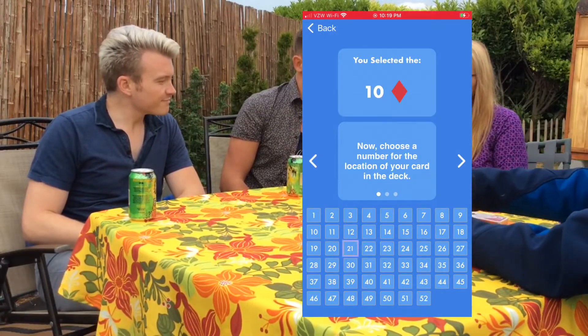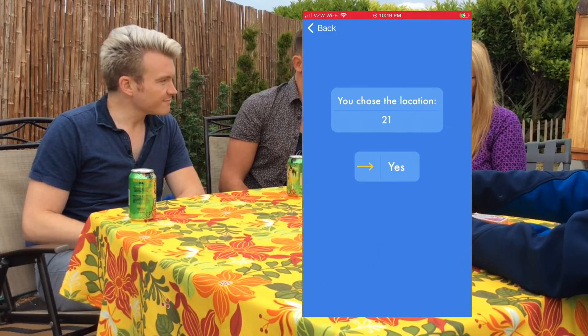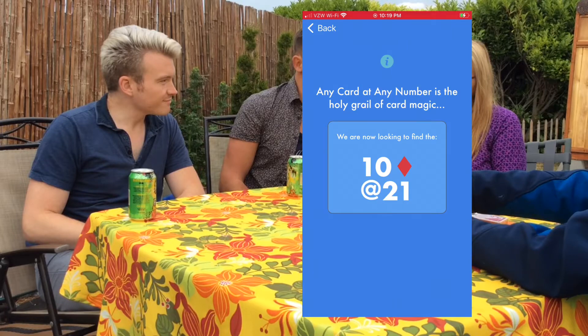You selected the 10 of diamonds. 10 of diamonds. They selected the 10 of diamonds. Now choose a number for the location of your card in the deck — the number that this card is at when we count down from the top, any number between 1 and 52.